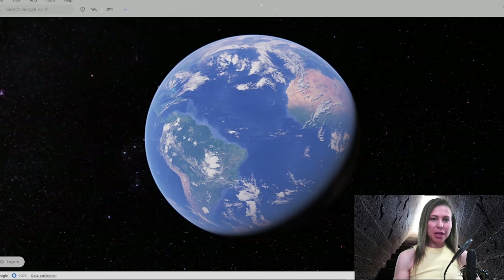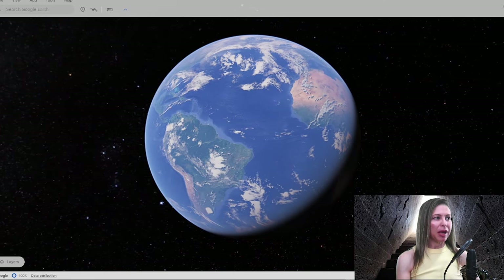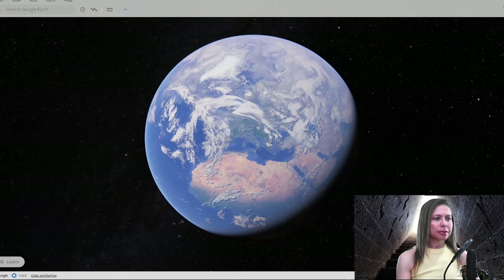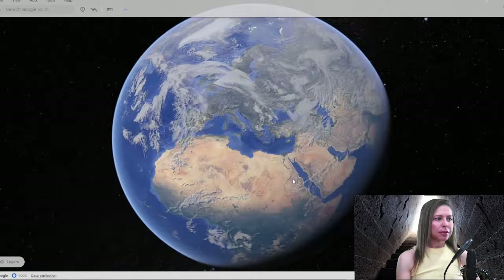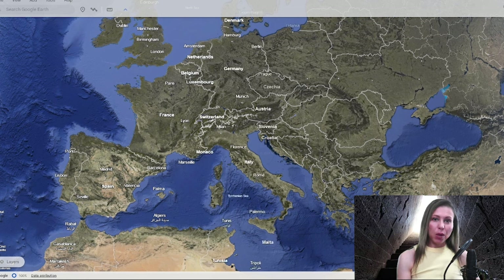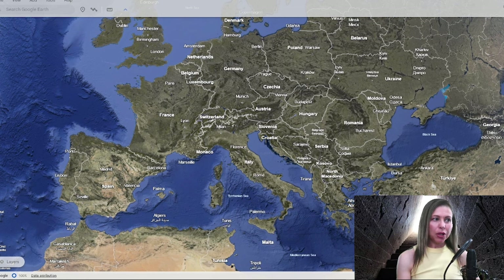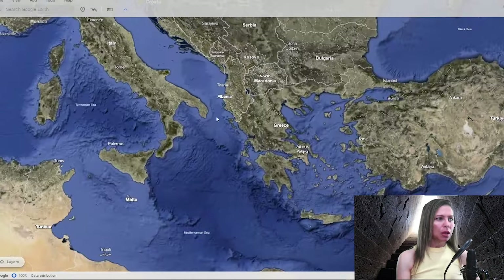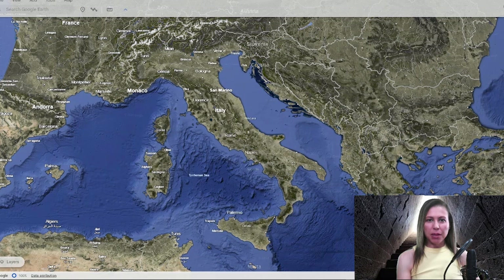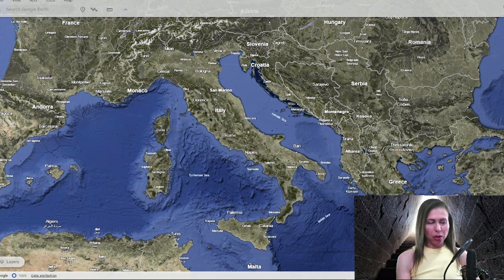Where are we going today? Let me spin this big blue marble around. This is where we're going today. We're not going to the giant jigsaw puzzle of Europe, even though it's under the flag of the EU — that is irrelevant. Where we're going today is the big long boot, the big long winter boot, as I call it. Italy.